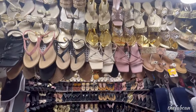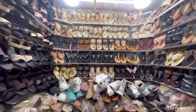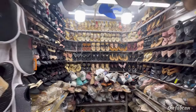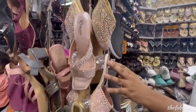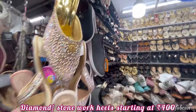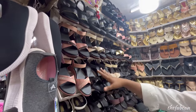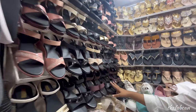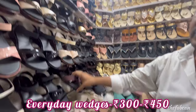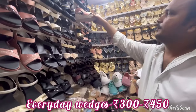Moving to the women's footwear section — here you will get a lot of variety for daily wear, weddings, functions, heels and a lot more. If you have a bride or a function to attend, you will get diamond work footwear starting at 400 rupees. For basic footwear you will get options at 300 rupees which are very comfortable and soft. If you want wedges, you will get them for 350 rupees. If you want platform heels, you will get looks in the 400-450 rupee range.